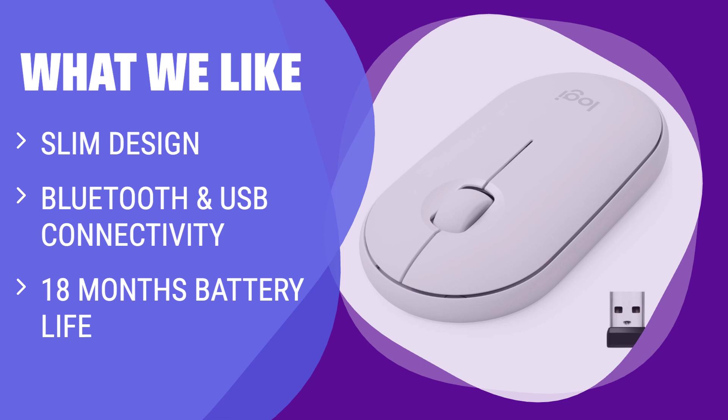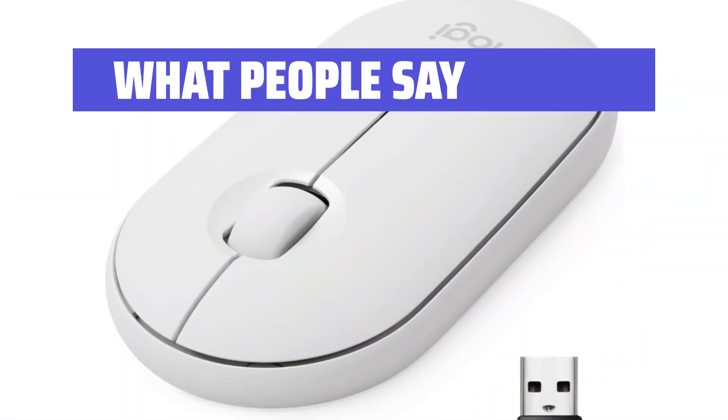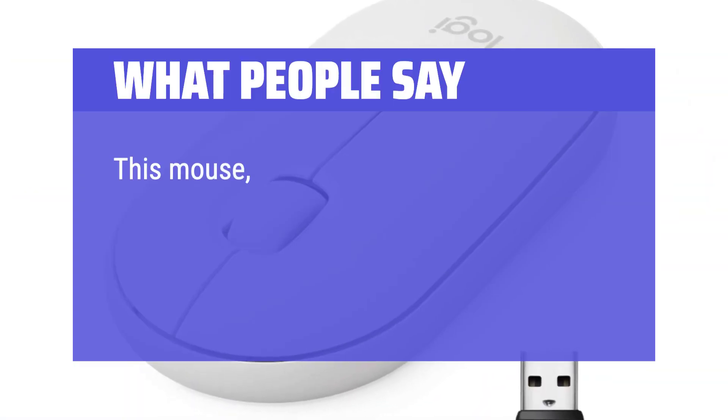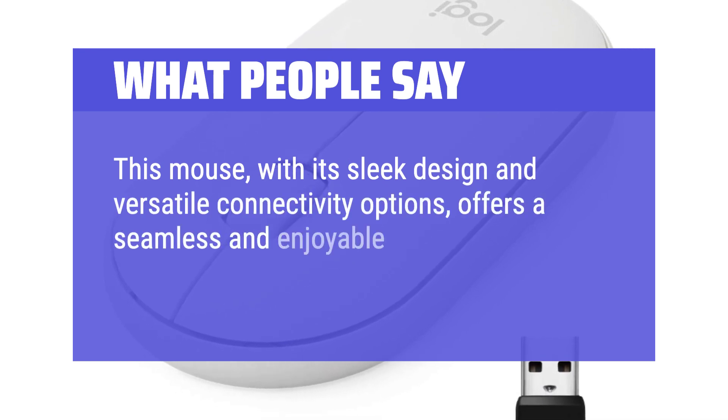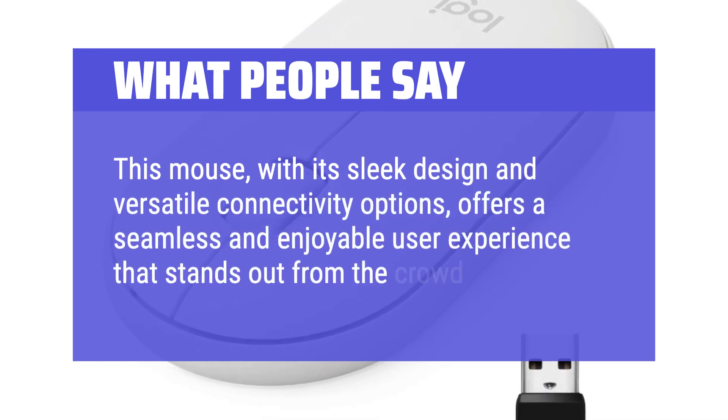Whether you need it for work or on-the-go, this mouse will fit your needs perfectly. What people say: this mouse, with its sleek design and versatile connectivity options, offers a seamless and enjoyable user experience that stands out from the crowd.